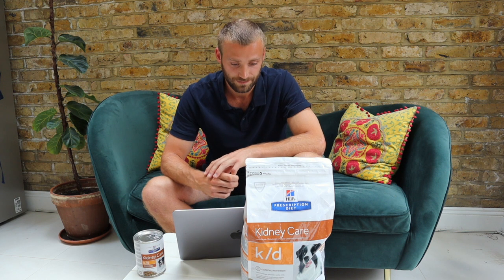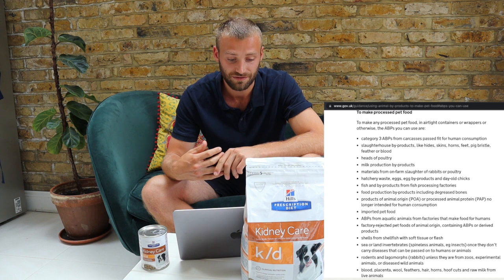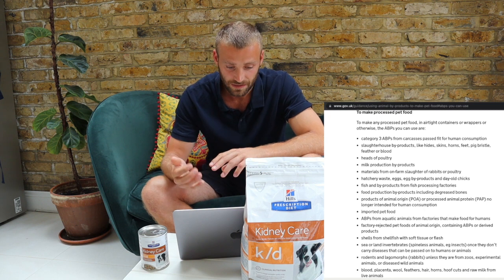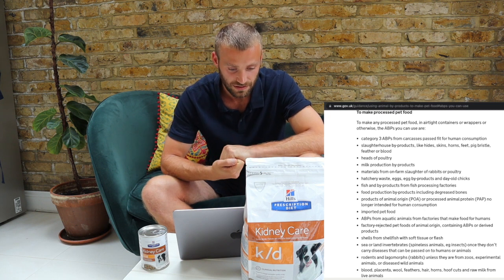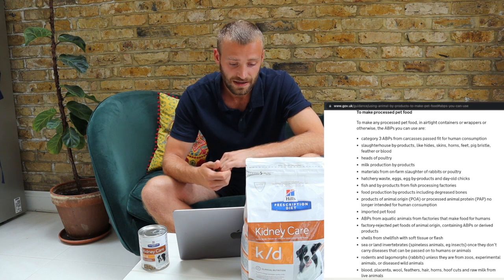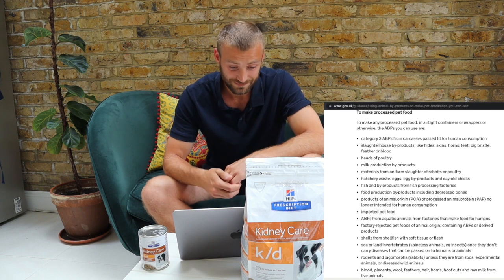At nearly £10 per kilogram or $13 per kilogram, this is extortionate. What are animal byproducts? These are some of the worst quality ingredients available — so low quality they're illegal to serve to humans. Here is what can legally go into animal byproducts in the UK: slaughterhouse byproducts like hide, skin, horns, feet, pig bristle, feathers, blood, heads of poultry, milk production byproducts, hatchery waste, fish processing byproducts, shells from shellfish, blood, placenta, wool, hair, hoof cuts, raw milk, and rodents.